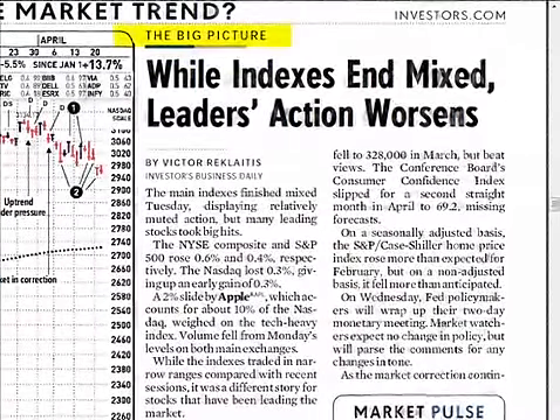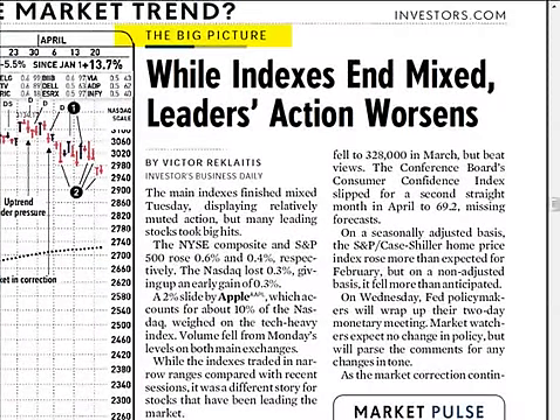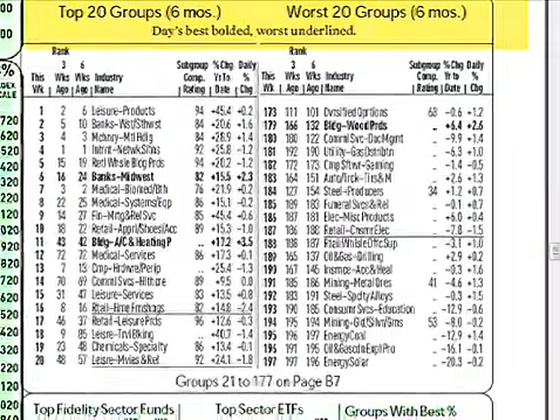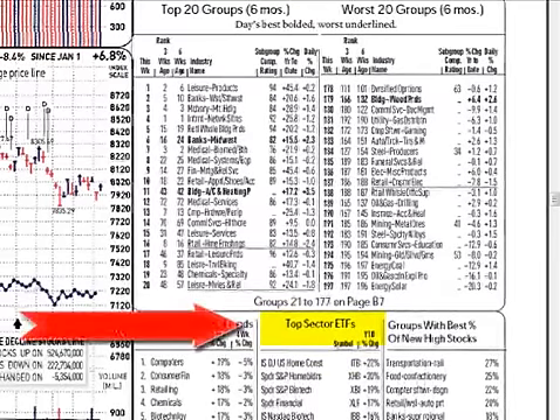The Big Picture column has moved to the market page. You will now find this analysis beside the charts of the NASDAQ and the S&P, making it easier than ever to get a read on the strength of the market. Below the Big Picture column are the top and bottom 20 industry groups, along with a list of the top-performing ETFs to alert readers to sector strength.